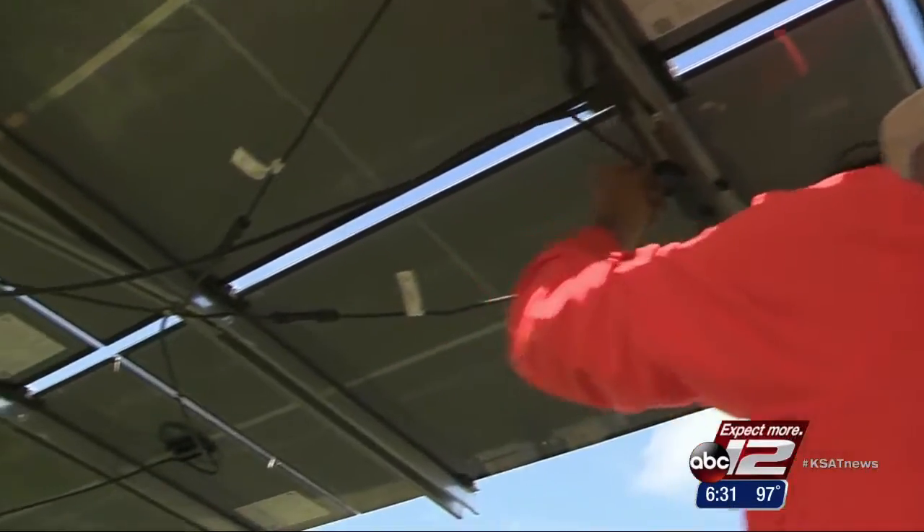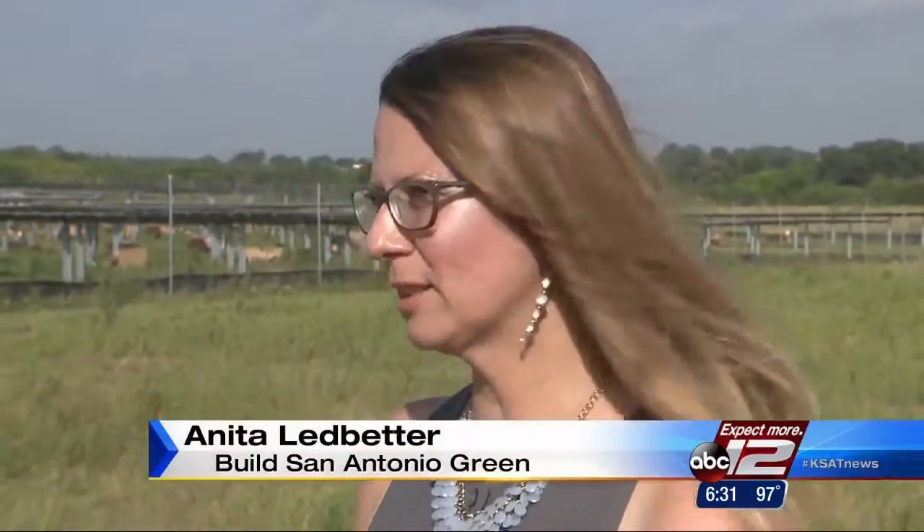The only catch: if you move out of the San Antonio service area, you are responsible for selling the panel. One customer says, 'I think it's about an investment.'